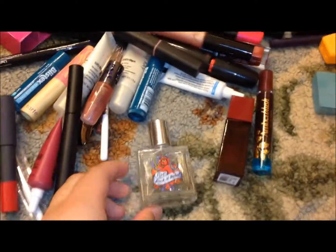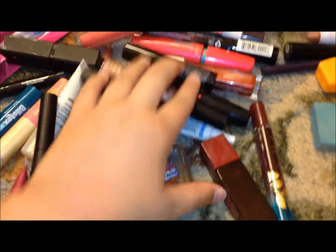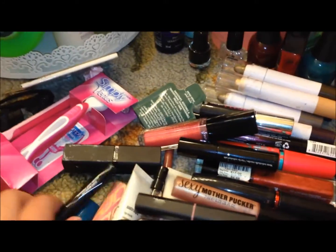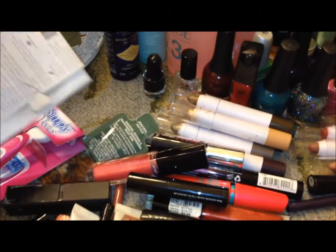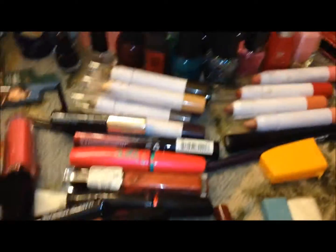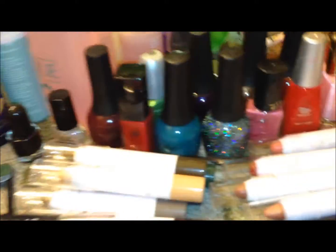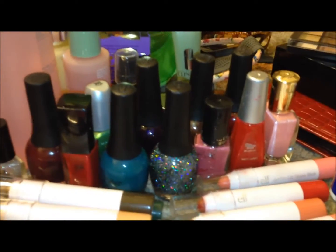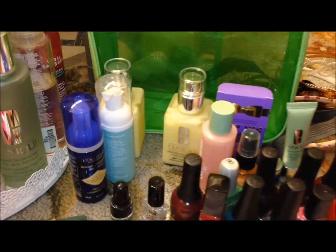These are just different eyeshadows that I have. These are pretty much all lip products and some perfumes. All this stuff came from up there - all of this was shoved up there. There's a cat liner, a liquid liner. Razors, blotting paper, more samples, more e.l.f. products, mascara, lip gloss, lots of nail polish. I love these colors or else I wouldn't even bother to keep them, but I just don't have room for them. This is all my skin stuff that I don't use and will probably never use again.